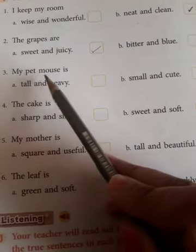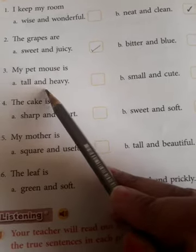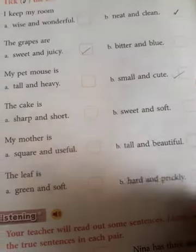My pet mouse is — tall and heavy, or small and cute? A mouse can be heavy and tall? No — it is small and cute. Yes, small and cute.